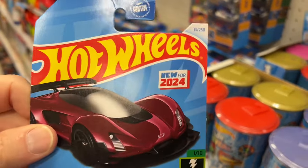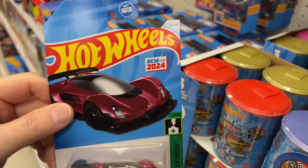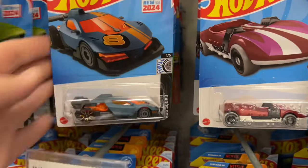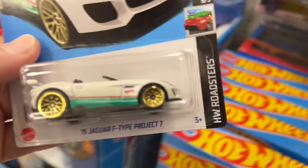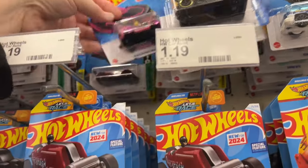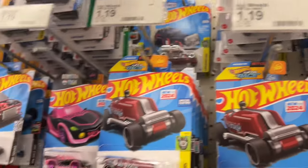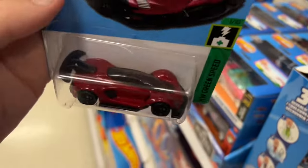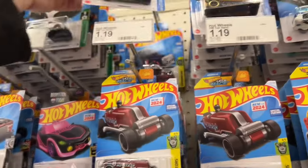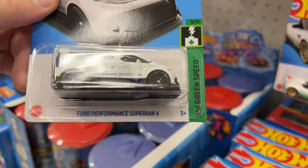Oh wow, look at that — new for 2024, the Zinger! Even though they recolored it, it still has the 'New for 2024' on there. That's a good bunch of cars. Here's the new color for the Punk Ride. And here's another Jaguar Project Seven. Another Tank Nator. There's another Monster High over there. Another Zinger — this card's better than the other one, the other one has a big dent in it. Tank Nator, Tank Nator. There's another Ford Performance Super Van Electric Vehicle.